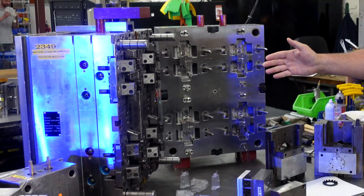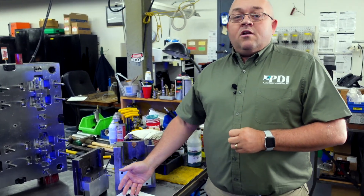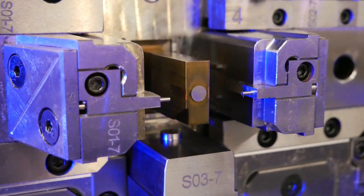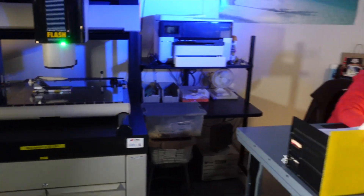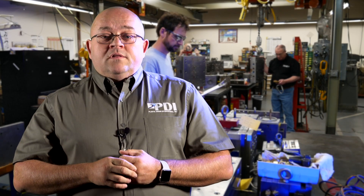At PDI we have three types of molds: a prototype, a medium volume, and a high volume. The prototype mold can be made out of aluminum; high volume is a Class 101 mold using hardened steel or stainless steel depending on the product. When it comes to quality, we're second to none. PDI has been continuously ISO 9001 certified since 1996.